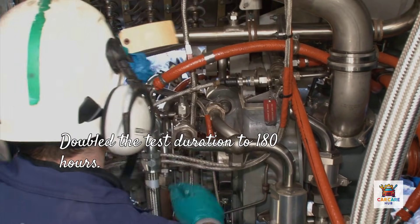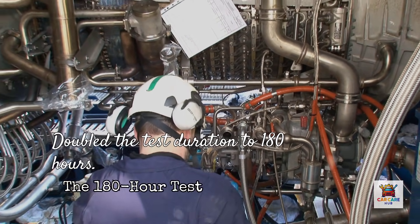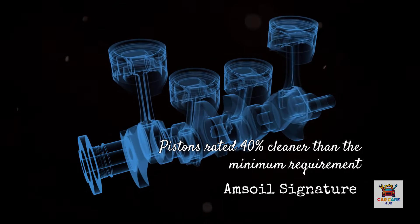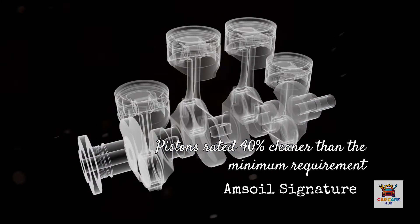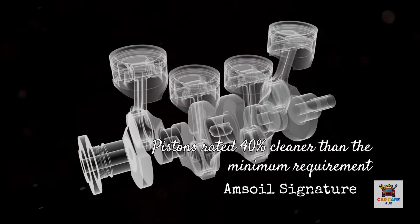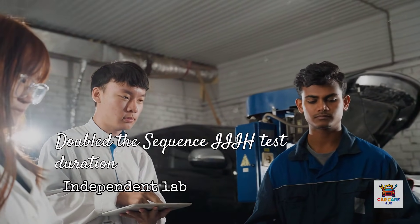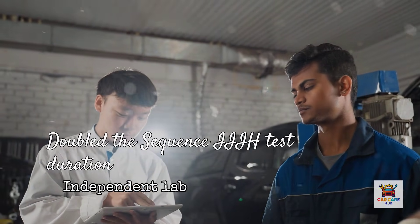Amsoil did something different. After their Signature Series 5W30 passed the 90-hour test, they told the independent lab to reassemble the engine and run the test again using the same oil, doubling the test duration to 180 hours. Even after 180 hours of extreme heat, Amsoil Signature Series limited viscosity increase to just 49.6% — half the allowable limit for a single-length run — and the pistons were rated 40% cleaner than the minimum requirement. According to the independent lab, no other oil company has publicly doubled the Sequence IIH test duration with the same batch of oil.